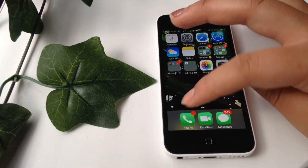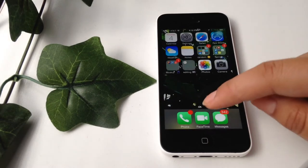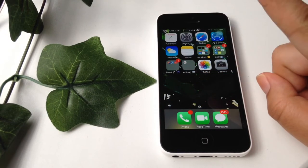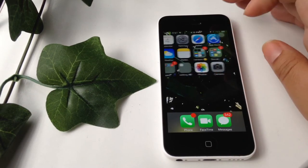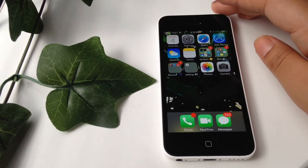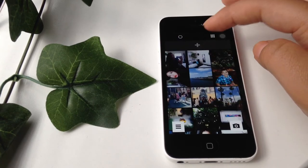Next I have Photos and Camera. Down at the bottom I have Phone, FaceTime, and Messages. That's pretty much everything that's on my iPhone. Now let me show you how I edit my Instagram pictures.